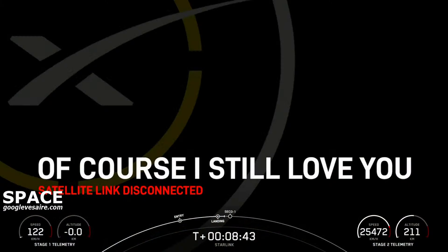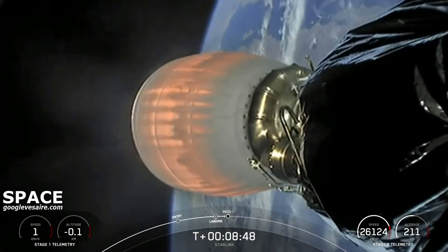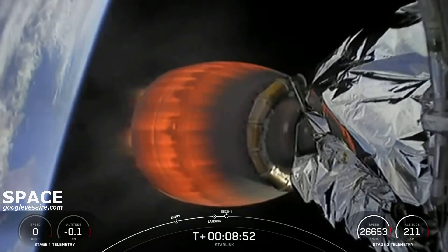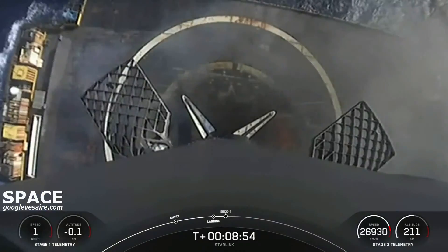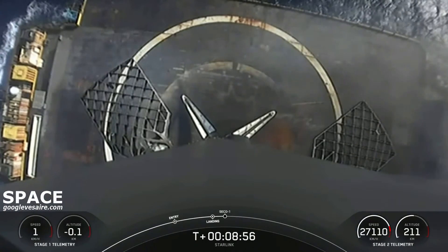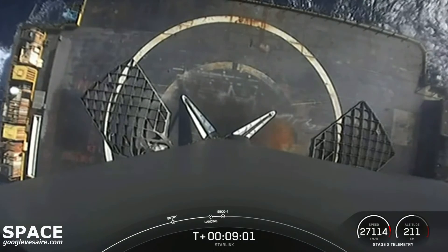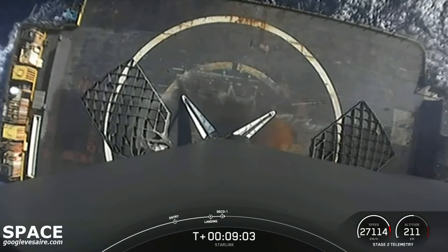Stage one landing leg deploy. Hearing callouts that we did get the landing legs deployed, waiting for audio or visual confirmation of that first stage. And there it is, right in the middle of our drone ship — that is a successful first stage landing, the fourth for this particular first stage booster.